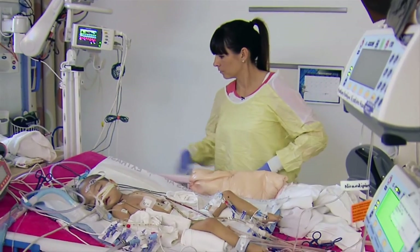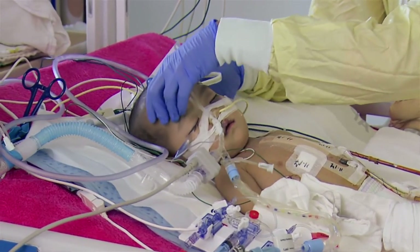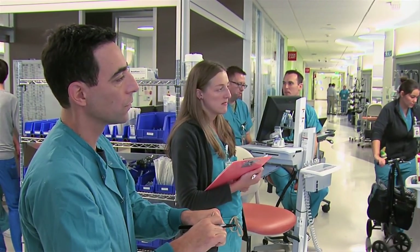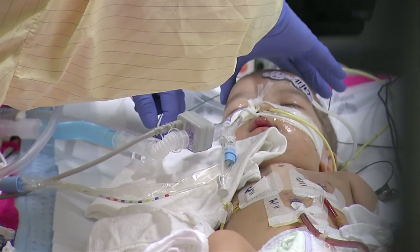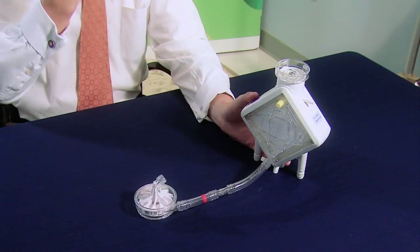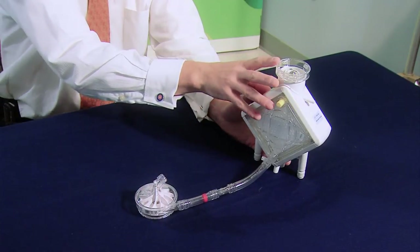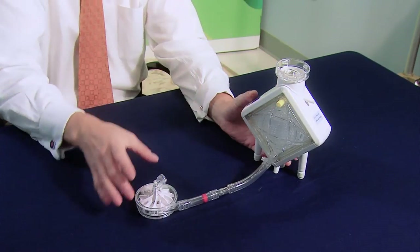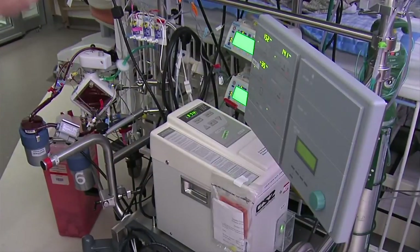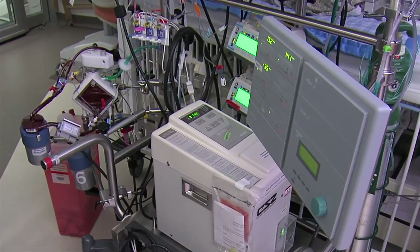Beyond the cardiologists and surgeons, Seattle Children's also has a highly skilled and specialized team trained and experienced in caring for children on ventricular assist devices. This is an example of an ECMO circuit. Essentially, the blood is taken from a large vein, usually in the neck, goes to the pump and then the oxygenator, and then is delivered back to the patient. By using this, we can support the heart or the heart and the lungs.